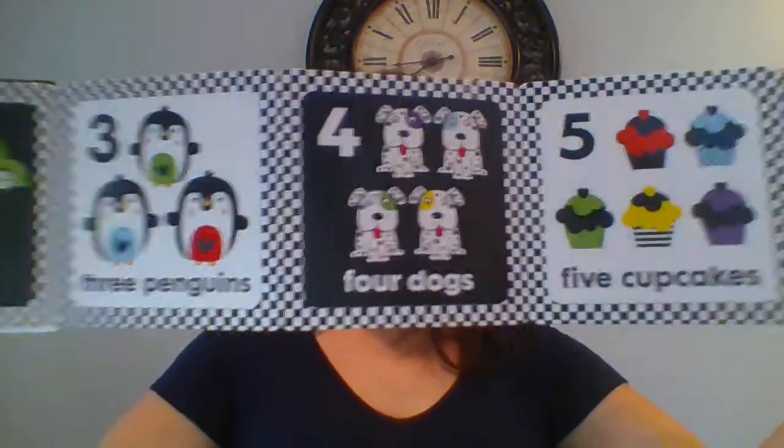I'll start with One Two Three Counting. This is a really great one for baby showers. It's a fold-out book, so it's a good one for tummy time, also with the different black and white, but it does introduce some colors, so it's good for those developing eyes.